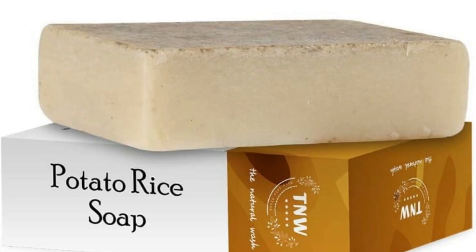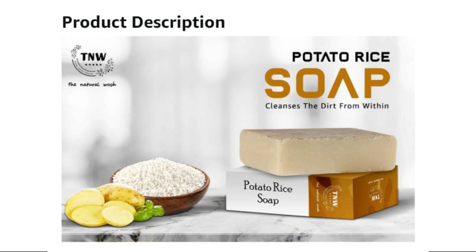This soap is very beneficial. It is handmade, an ayurvedic natural soap which is completely paraben and sulfate free. No color or harmful ingredients are added. I have heard that it is very good for skin whitening.